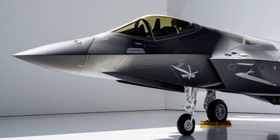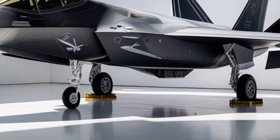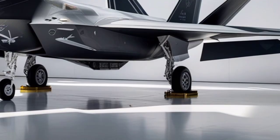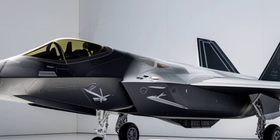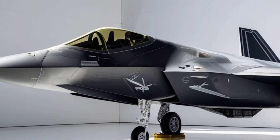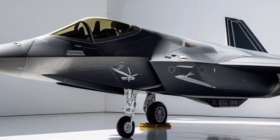Aerodynamically, the F-22 is a masterpiece. Its blended wing body design allows for exceptional lift and stability at both high and low speeds. One of the most remarkable features of the Raptor is its thrust vectoring capability, enabled by its two Pratt & Whitney F-119 PW-100 engines. These engines allow the exhaust nozzles to move vertically, giving the aircraft unmatched maneuverability in close-range dogfights.